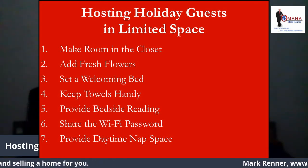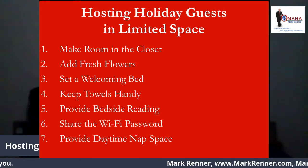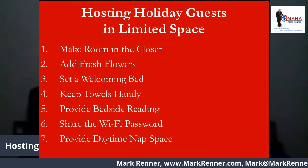Number three: set a welcoming bed. If the guest bed linens or comforter looks tired, this would be a good time to replace them.